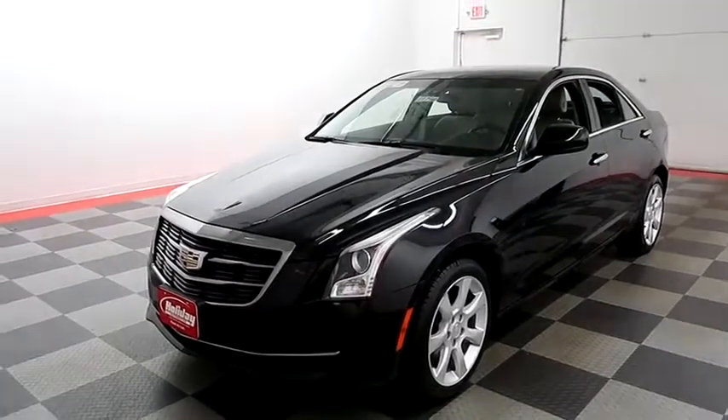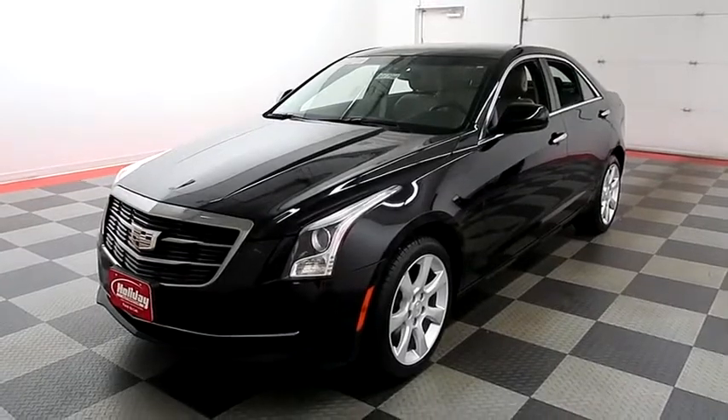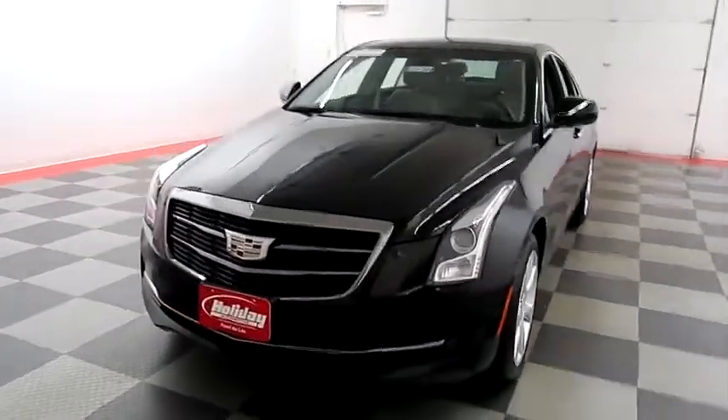Hi, I'm Andy with Holiday Automotive. Today we're gonna take a look at a 2015 Cadillac ATS. Stock number is 18F796A.